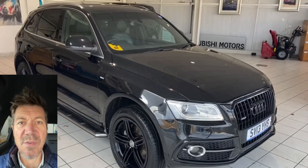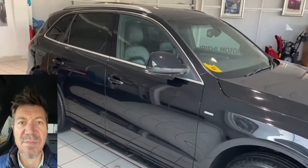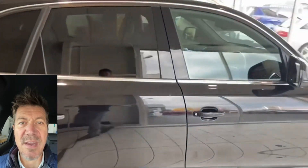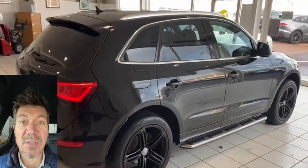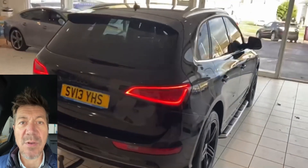Hi guys, car guy here from Autocost, here to review another car we've got for sale. Today we are taking a look at this Audi Q5 — triple black: black with black wheels, black leather interior. Great looking car. We've sold this car twice before so it is well known to us, and as we wander around the car...